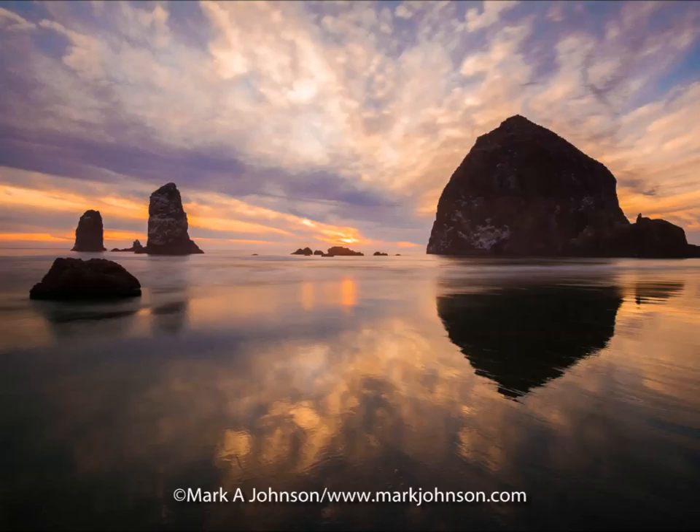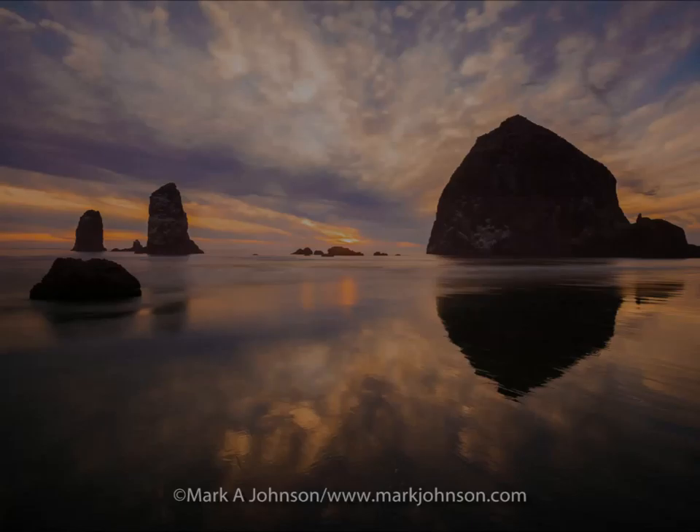And our final shot is in the Pacific Northwest. This is Cannon Beach in Oregon. These are called the Haystack Rocks and it's reflected at low tide.